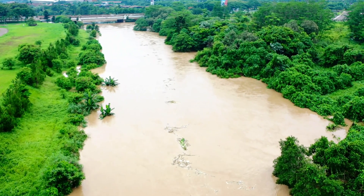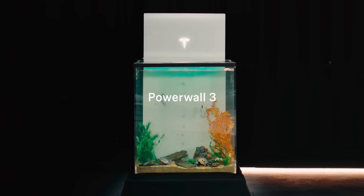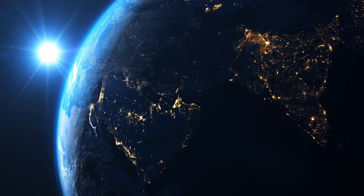Floods? No problem. It'll keep powering along even in 28 inches of water. In 2023 alone, it protected customers in over 220,000 global locations.